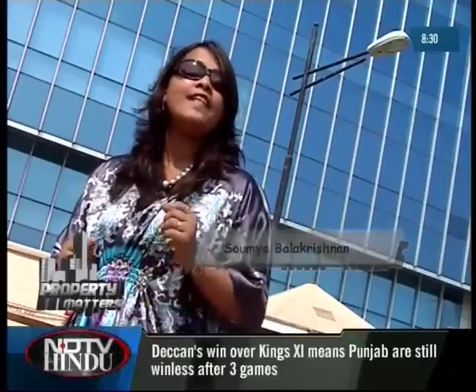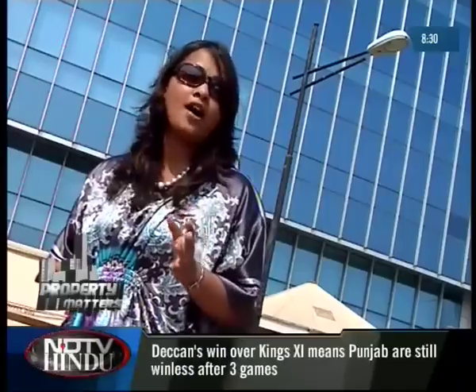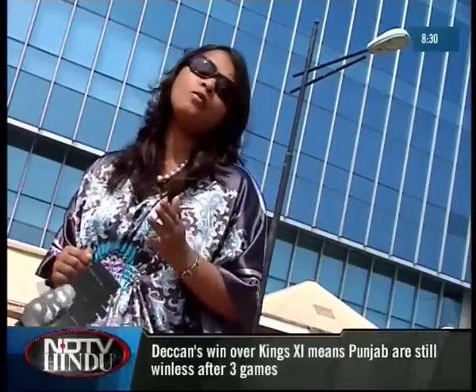It's once again Saturday and Property Matters is back to keep that unsaid promise. If you are ready to go house hunting, we'll take you down the OMR to a prime location — exactly where the ECR connects with the OMR.